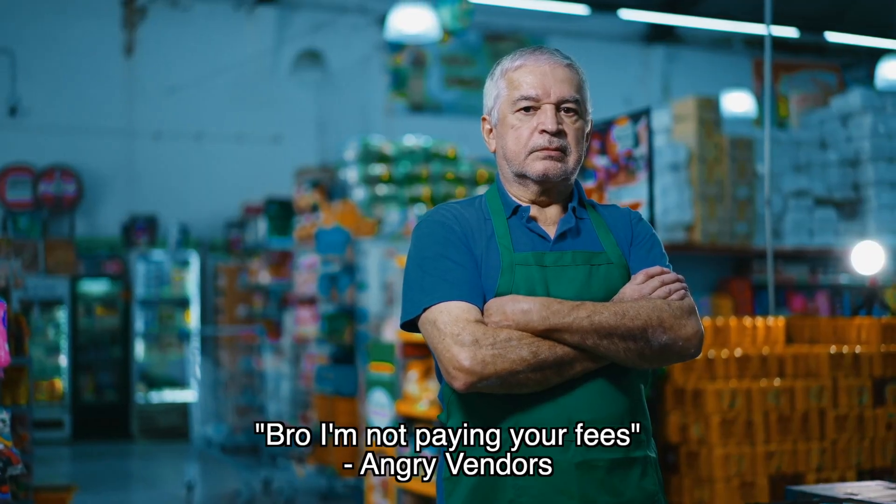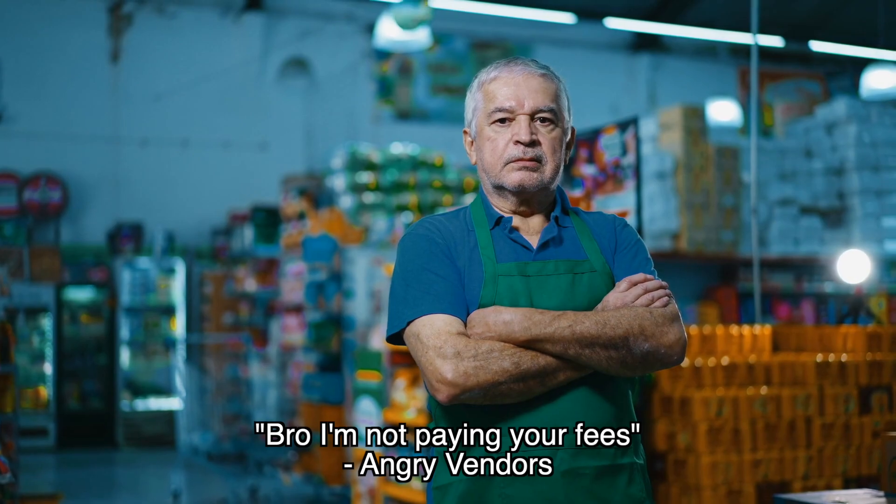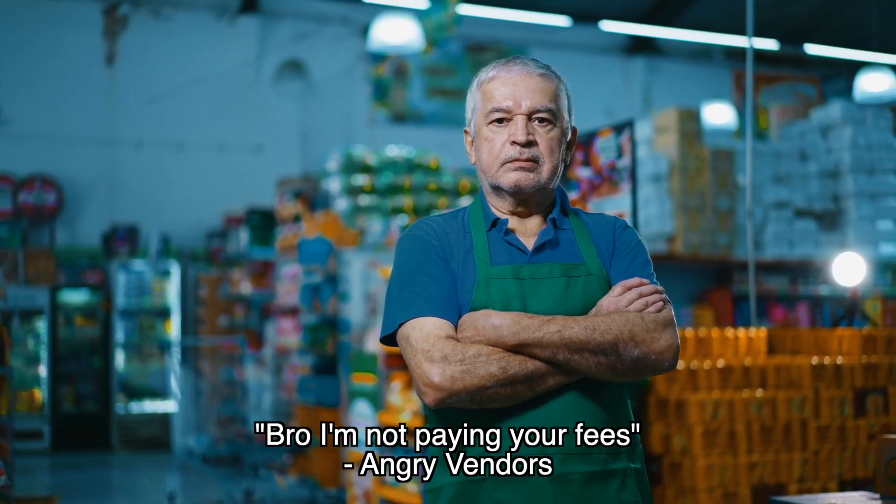You can see why that situation might not be super optimal, and it's even really confusing to just talk about. If you're trying to pay a vendor, the vendor obviously doesn't want to have to pay your transaction fees to accept the Bitcoin that you were supposed to send to them. So Child Pays for Parent and Replace by Fee solve two totally separate use cases, neither of which might apply to you, especially if you already sent a transaction that doesn't support Replace by Fee.